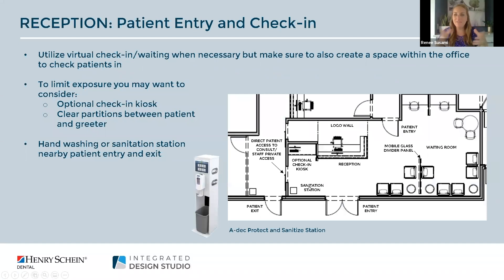The first stop on the patient path of travel is patient entry, reception, and check-in. Right now you might be utilizing virtual check-in and waiting. If you're thinking about building a new dental practice you might be questioning whether or not to incorporate a reception area or waiting room. Our recommendation is yes — it's always key to have a waiting room area and a check-in with a greeter. A couple of recommendations: incorporate an optional check-in kiosk and we highly recommend incorporating clear partitions to separate the patient and the greeter.